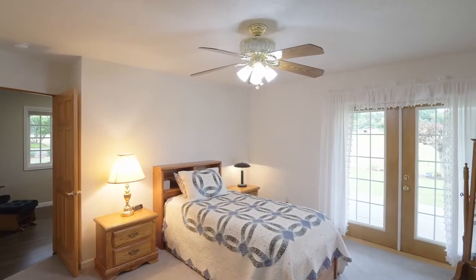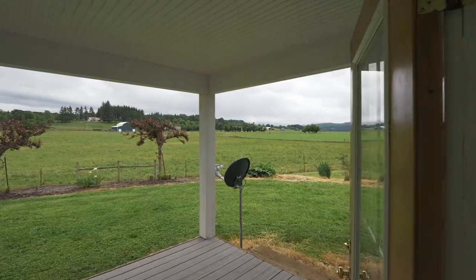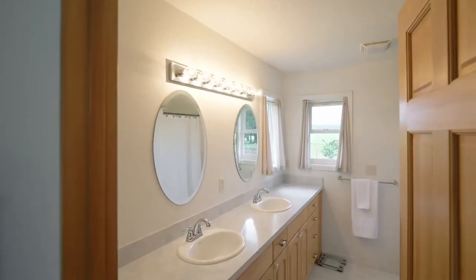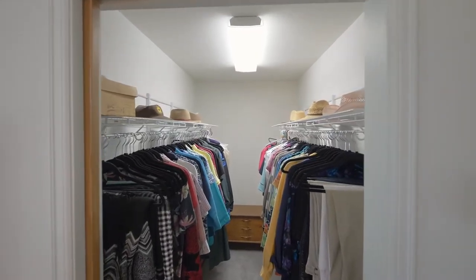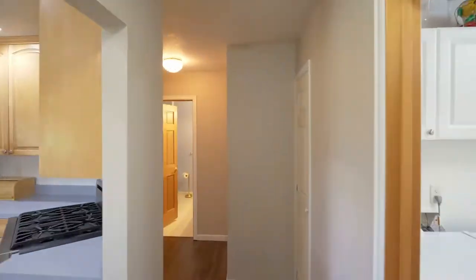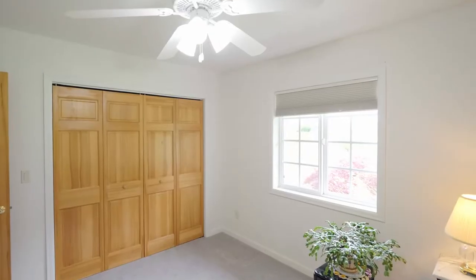From your primary bedroom suite, head out to the deck and you'll enjoy a well-appointed ensuite bath plus a large walk-in closet. Just down the hall you'll find two more bedrooms in this home of 2,400 square feet.